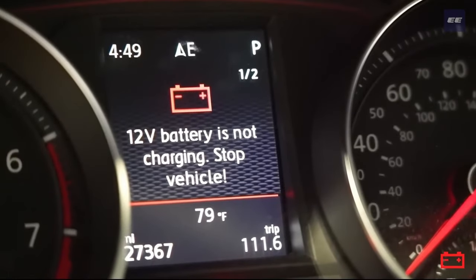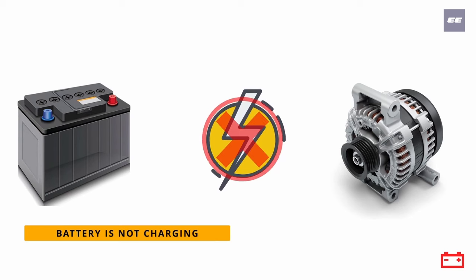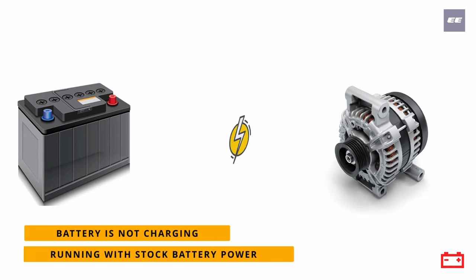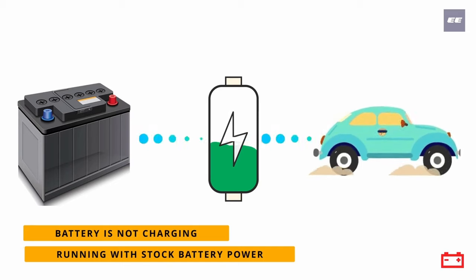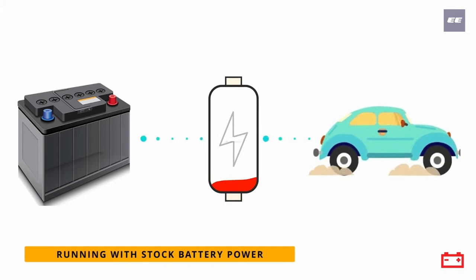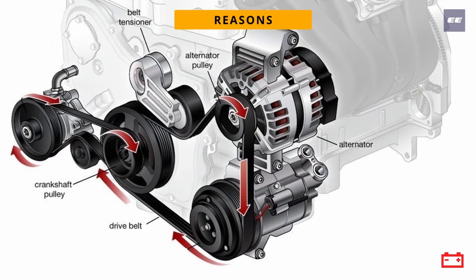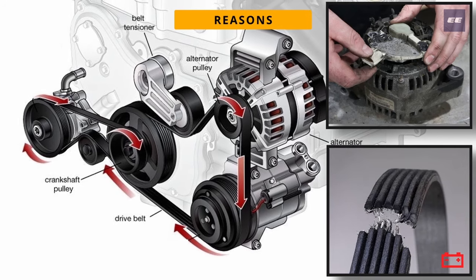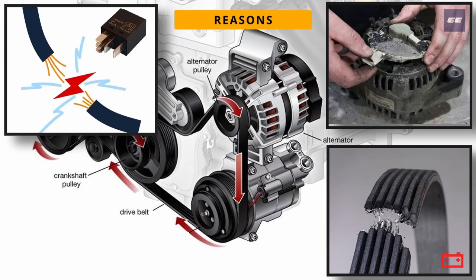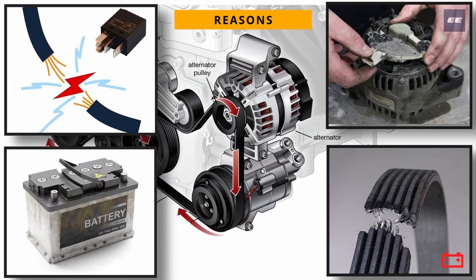If your battery warning light comes on, it means that your battery is no longer being charged by the alternator and is running only on its own charge. That means your car is only running on battery power that will eventually run out, stopping your car from running. This may be due to a faulty alternator, damaged drive belt, damaged connecting wires or relays, or as simple as a faulty battery itself.